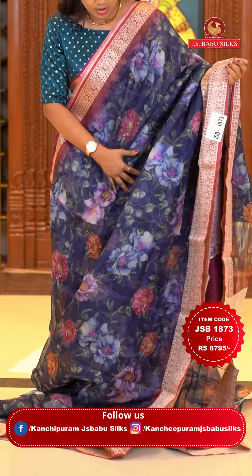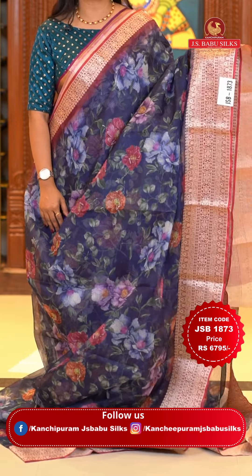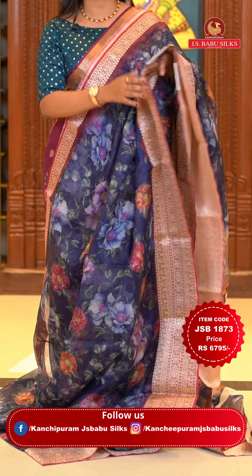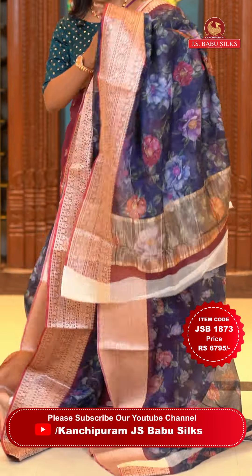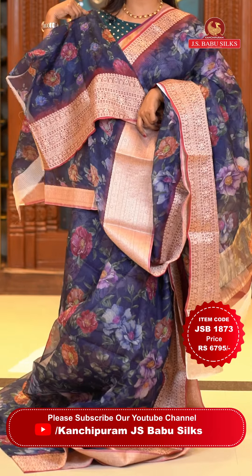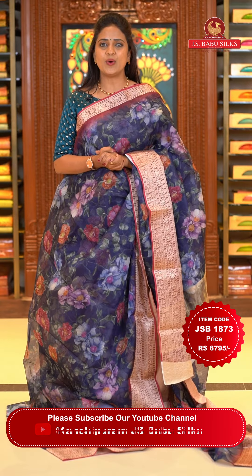Next saree: a navy blue and maroon combination — a lovely Kota saree. All over the body there is digital floral print. These are very lightweight Kota sarees. The border is a kanchi border with zari polka dots and florals. The pallu is khadi pallu with print. The blouse is self-color with the print and bottom. Saree code JSB 1873, price Rs. 6,795 only.